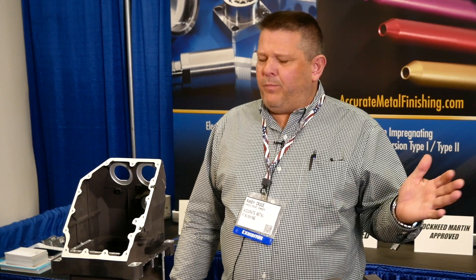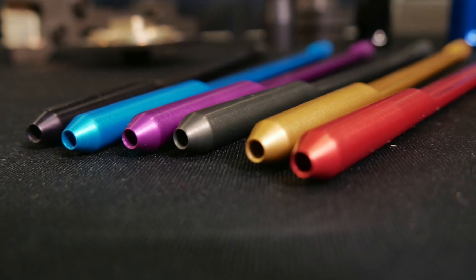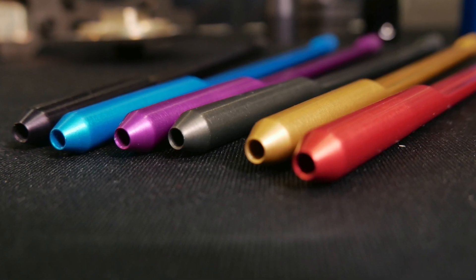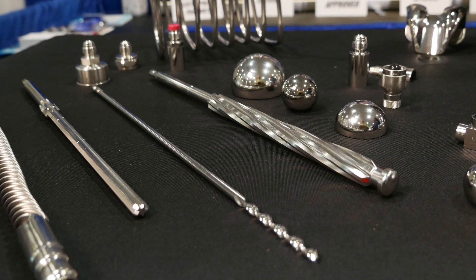All our team members have been with us for 25 years or longer. Our lead operators are 15 years or more. At Accurate, we specialize in quality. When it comes to job tracking, we're second to none.